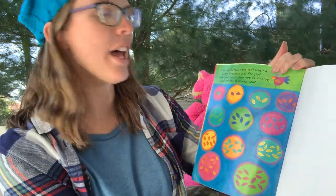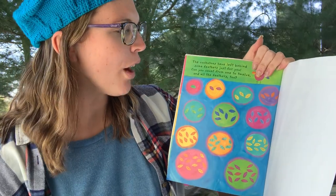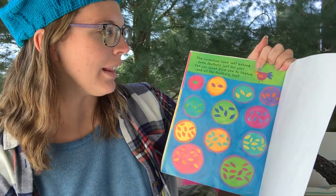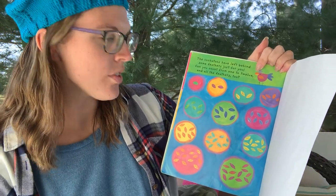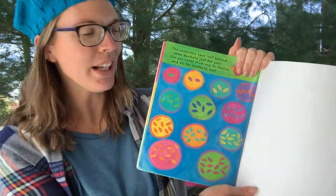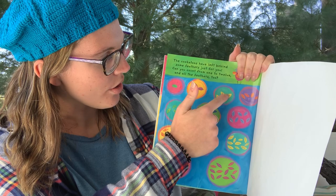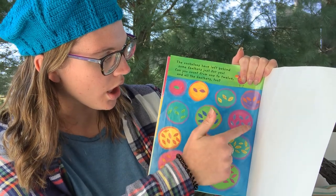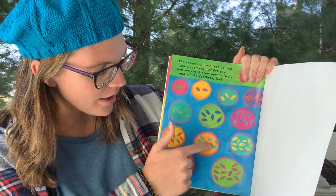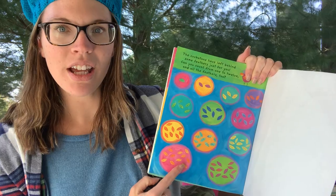The cockatoos have left behind some feathers just for you — can you count from one to twelve and all the feathers too? Let's count from one to twelve together. Ready? Get ready to count: one, two, three, four, five, six, seven, eight, nine, ten, eleven, twelve!